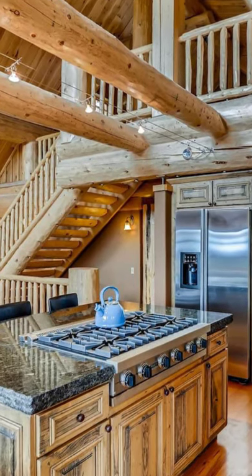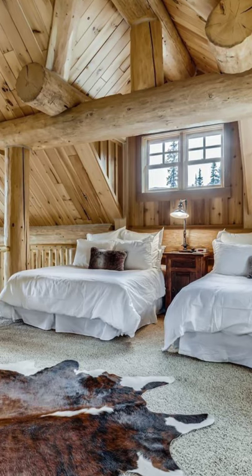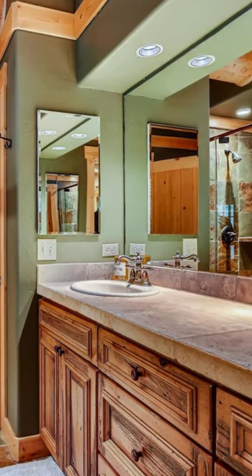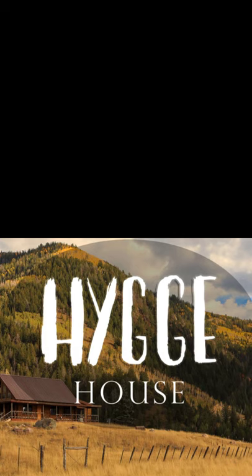This cabin is great for families, with four bedrooms, a secluded setting with Quandary Peak views, and over an acre of land for outdoor fun. During your vacation stay you can grill on the wraparound deck and spend winter days at the nearby Breckenridge ski resort.